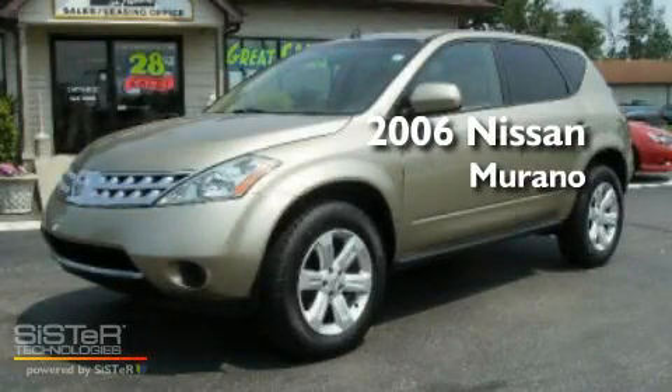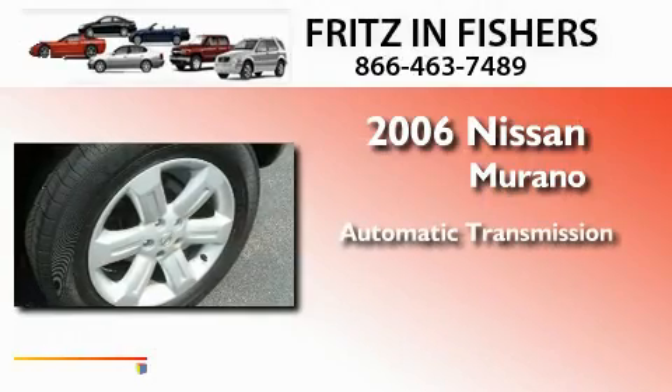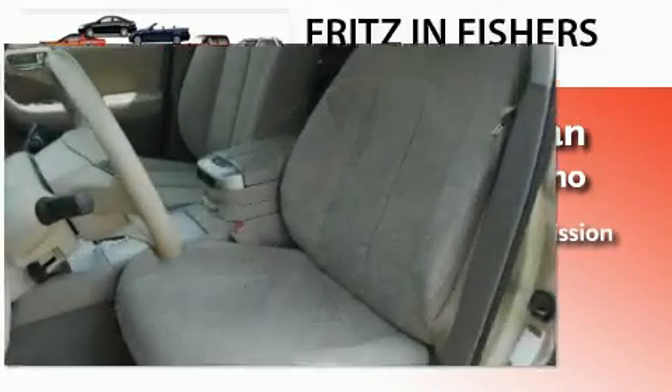This is a 2006 Nissan Murano. This crossover has an automatic transmission and a six-cylinder engine.